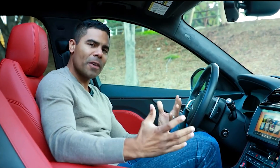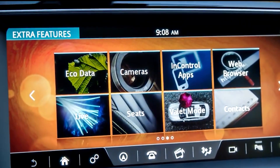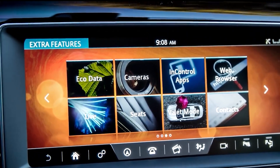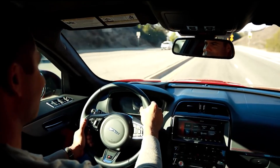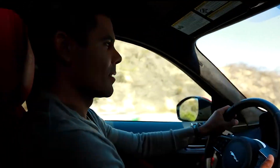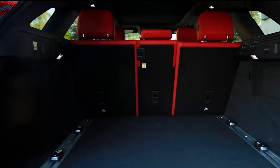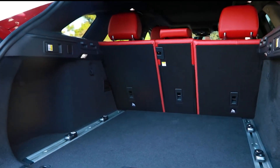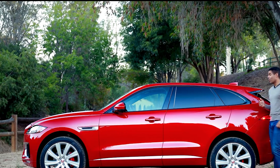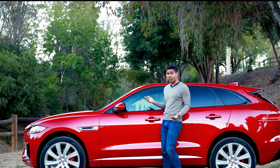While Jaguar has produced reliable vehicles like the Jaguar XJ portfolio and Jaguar S-Type, the F-Pace doesn't fit into this category — in fact, it was the least reliable car in 2017. Maintenance and repair costs start at $853 annually, and there's an increased possibility that you'll experience reliability issues during usage.